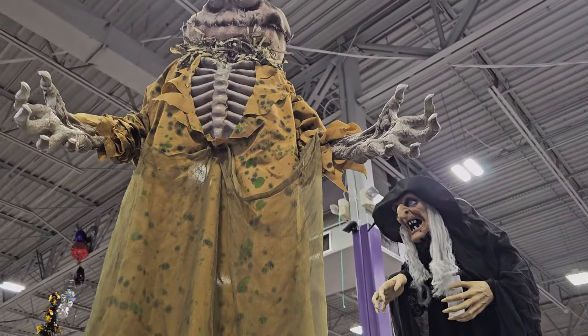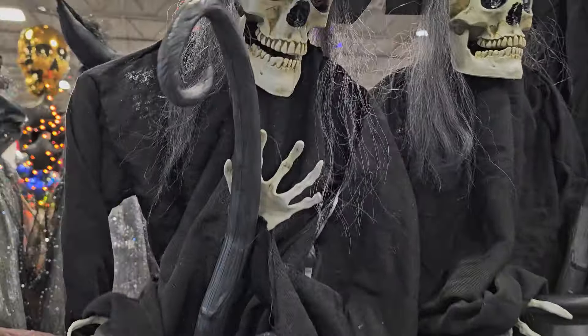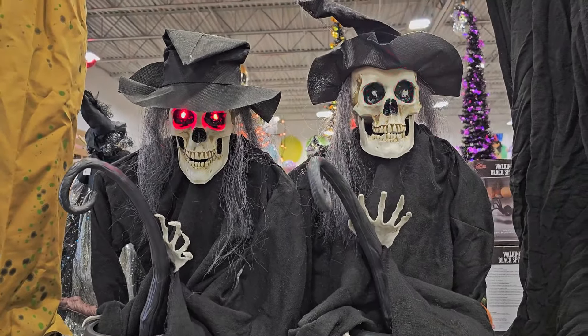Pumpkin man — let's see if I can get him to start. Let's see this witch again — oh, now he goes up. Two witches, let's see.